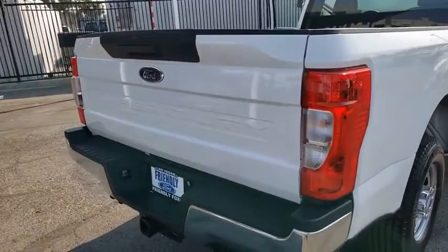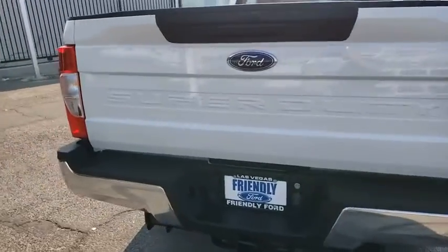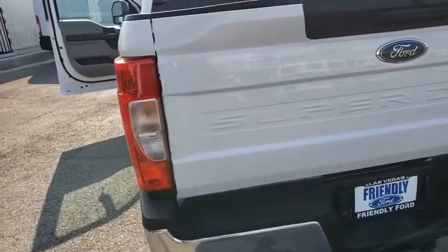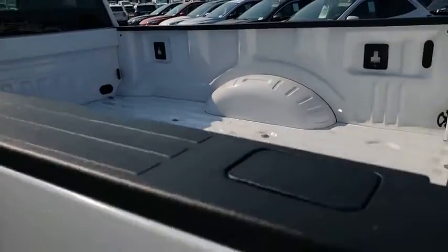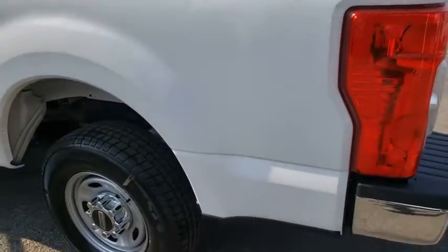Here are some of this vehicle's great options: traction control, dual airbags, power steering, four-wheel disc brakes, center armrest, trip computer, power locks, compass, electronic stability control.